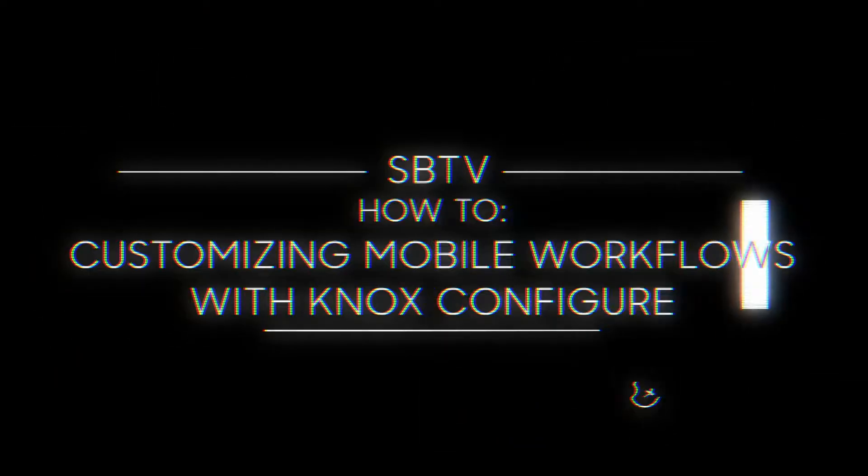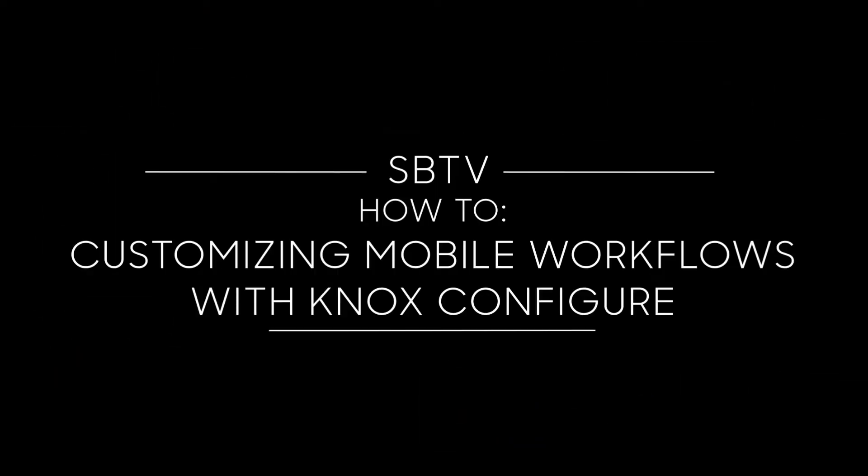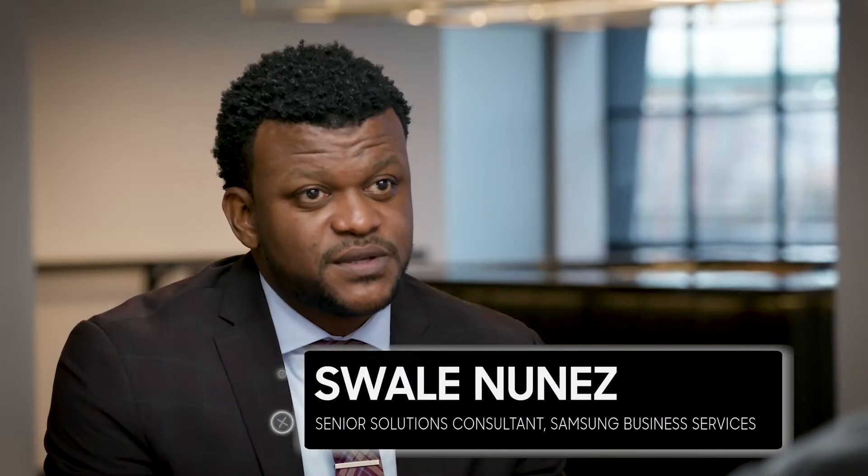Thank you so much for tuning in and watching a very special roundtable edition of Samsung Business Television, today talking about customization via Knox. Could you please introduce yourself? Josh Fulton from E-Squared. And you? I'm Adam Shapiro, also from E-Squared. Swahlan Yunus, Samsung Business Services.